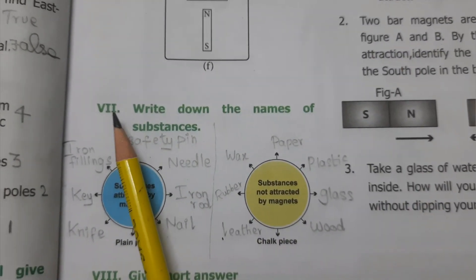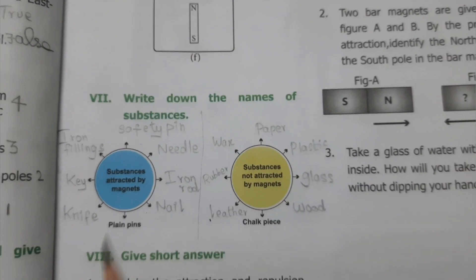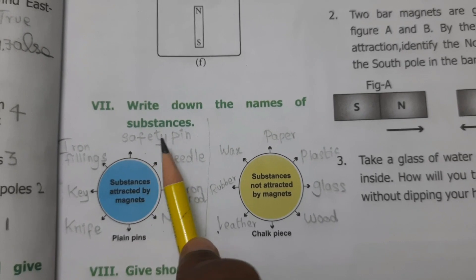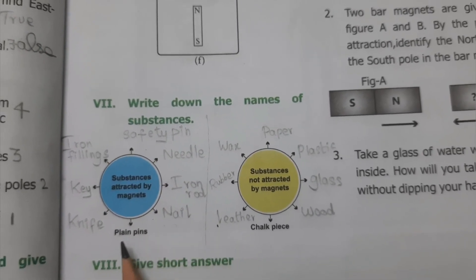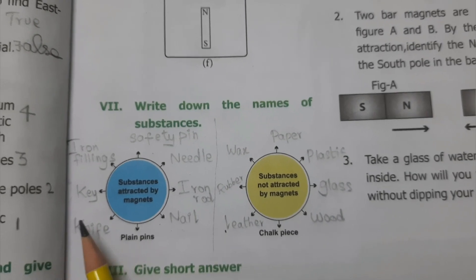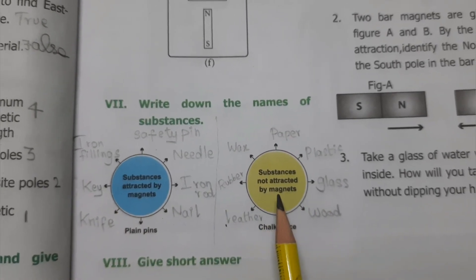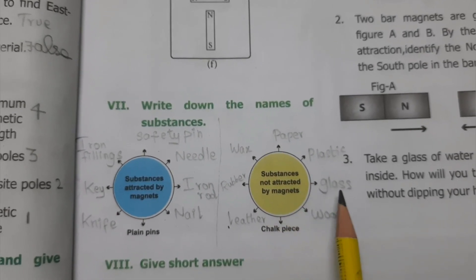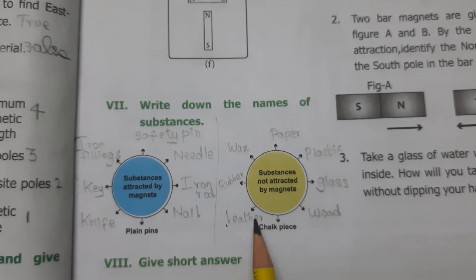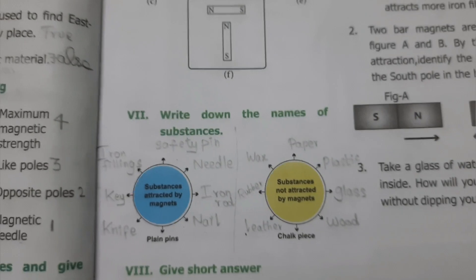Write down the names of substances. Substances attracted by magnets: safety pin, needle, iron rod, nail, plain pins, knife, key, iron filings. Substances not attracted by magnets: paper, plastic, glass, wood, chalk piece, leather, rubber, wax.